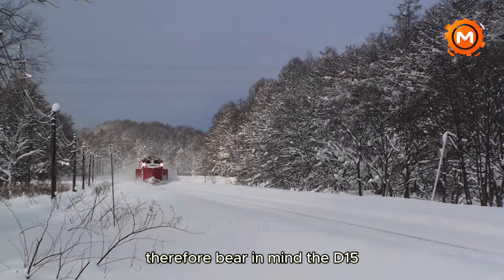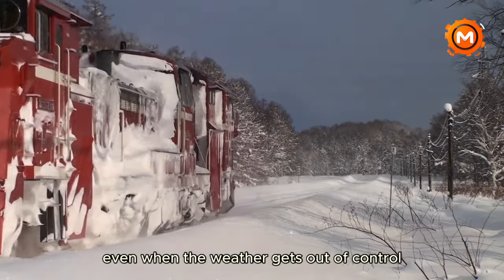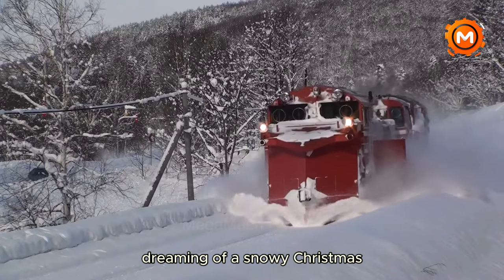Therefore, bear in mind the DE15, the quiet snow warrior who keeps your journeys smooth even when the weather gets out of control, the next time you're curled up dreaming of a snowy Christmas.